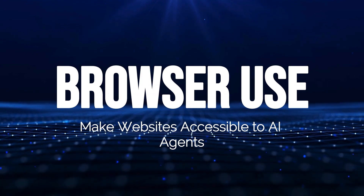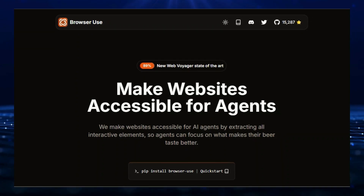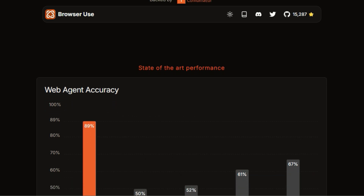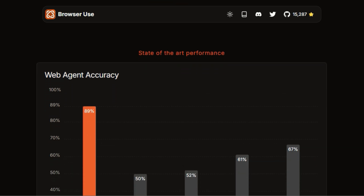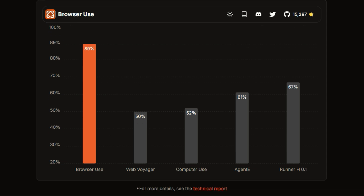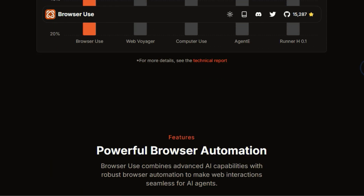Tool number five: Browser Use — make websites accessible to AI agents. Browser Use revolutionizes how AI interacts with websites, going beyond simple scraping by making websites truly understandable to AI. It achieves this by extracting all interactive elements, allowing AI agents to focus on the core functionality of the website. One key feature is its sophisticated combination of vision and HTML extraction — the tool not only sees the website visually, as a human user would, but also understands the underlying HTML structure, allowing for more precise and context-aware interactions. Browser Use seamlessly manages multiple tabs and incorporates element tracking, which records the XPaths of clicked elements, allowing AI agents to repeat specific actions with precision.